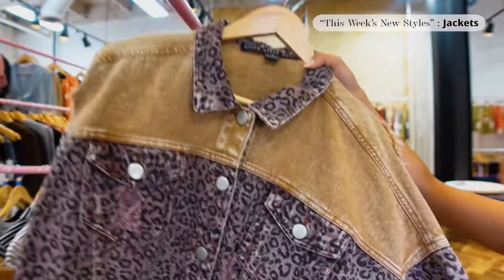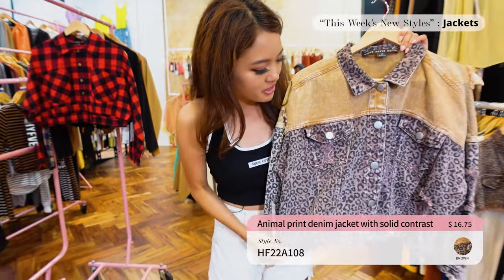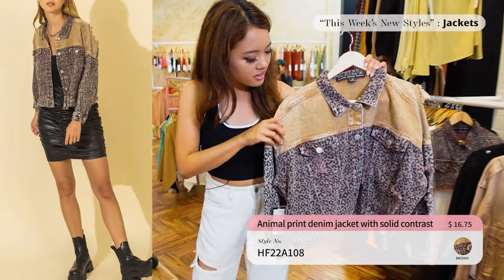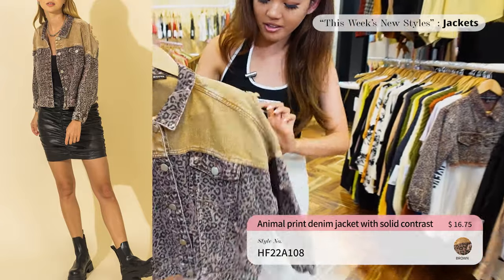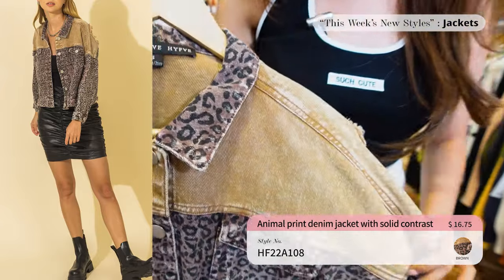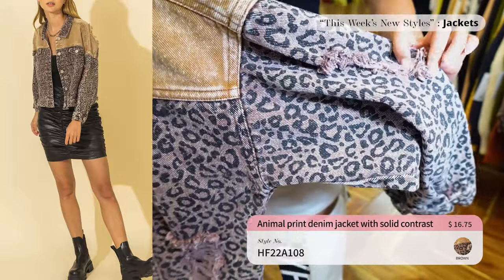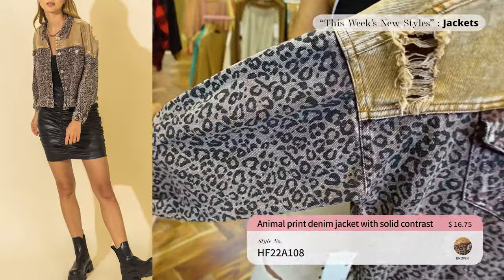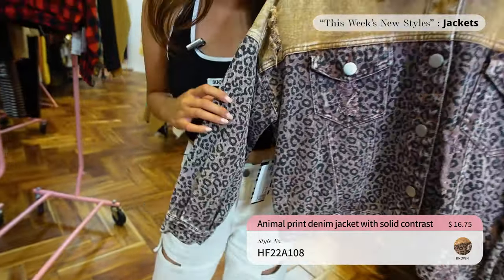Up next we have a jacket with the same fabric as the crop one but this time full length with a solid contrast. I really like these rip details on it as well — so cute, makes it look edgy. There's another rip detail here too. Make sure you guys come see this one in person. You can either get this one or the cropped one.